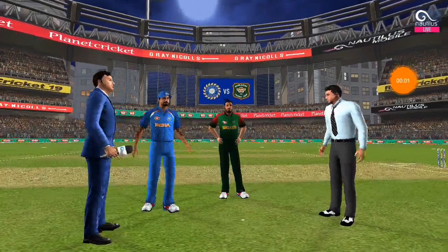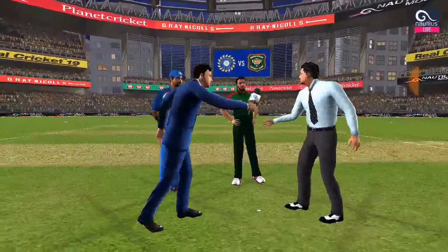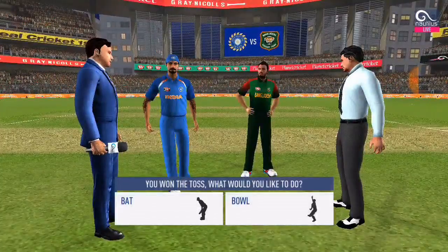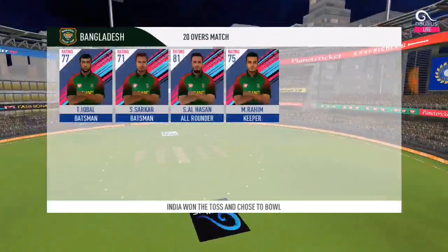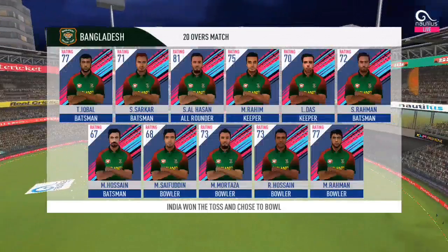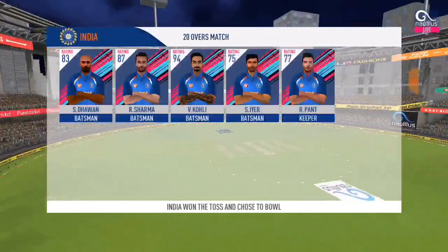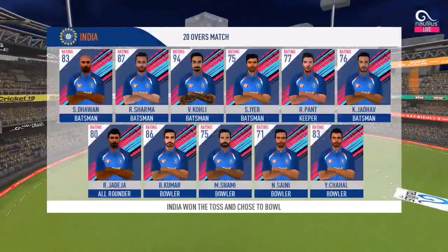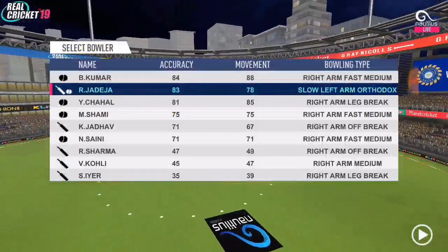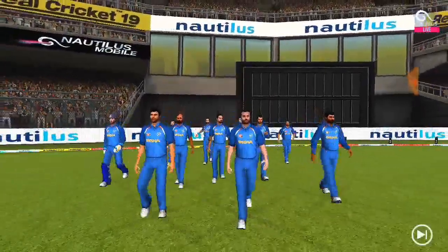The match referee is in the middle. The toss is called — tails — and it is tails. A good toss to win. They need to execute their plans well to make the most of the conditions. These are the playing eleven for the respective teams. It's a lovely day to play cricket and the fielding side looks charged and ready to go.